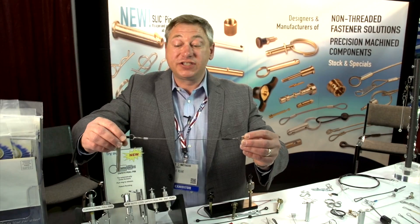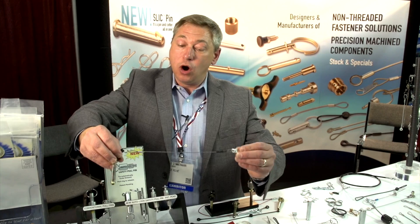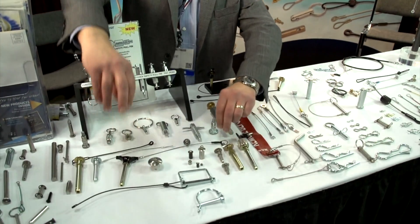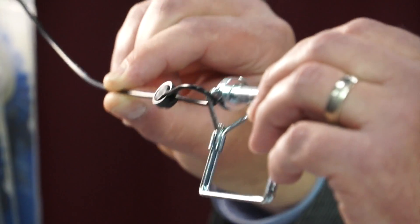We manufacture steel lanyard assemblies in our factory in Wisconsin for holding pins and other components onto equipment. We do all different lengths, styles, and sizes, and we've also invented a nylon version molded out of nylon. It's about a third the cost of the steel version but just as suitable for light duty retention.